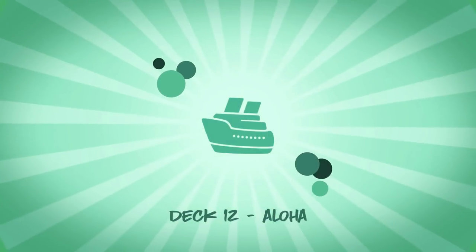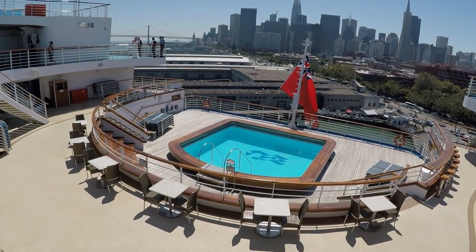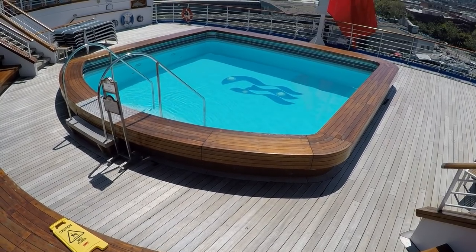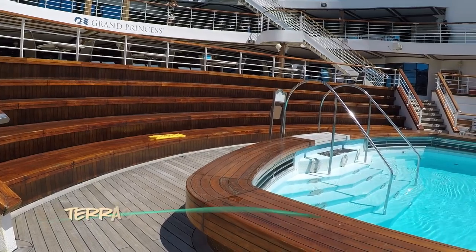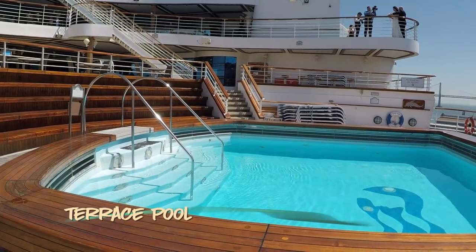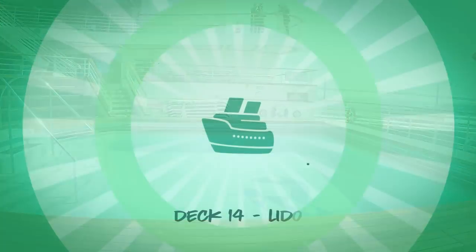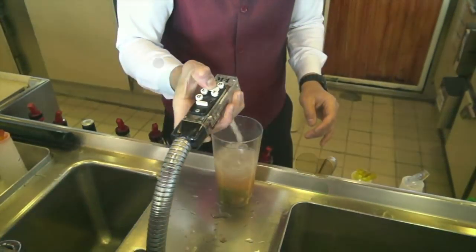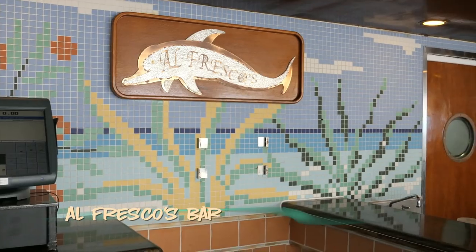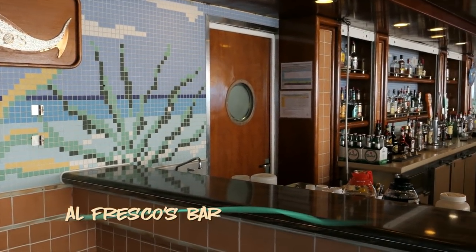Now to the top decks for a look at the public areas and pools. The Terrace Pool located on Deck 12 aft is for adults only and overlooks the wake. This is one of my favorite spots on board and offers some of the most dramatic views on the ship. The aft Alfresco Bar on Deck 14 also shares a wake view and is usually one of the more quiet places to grab a drink on board.